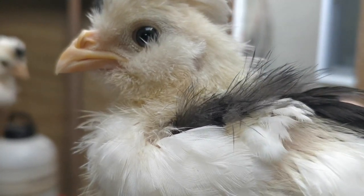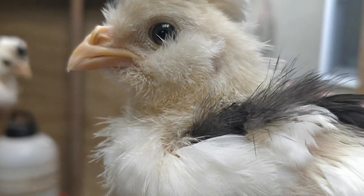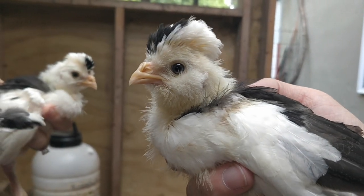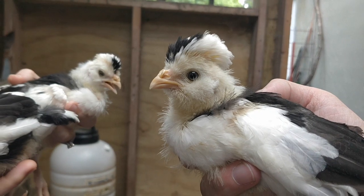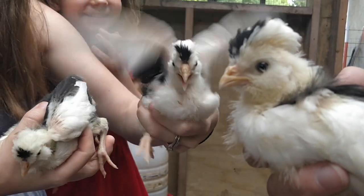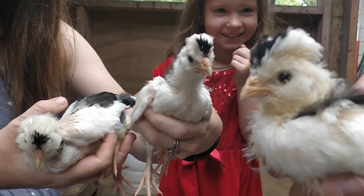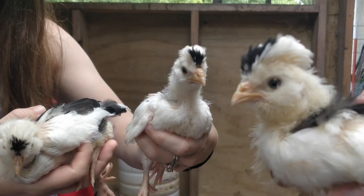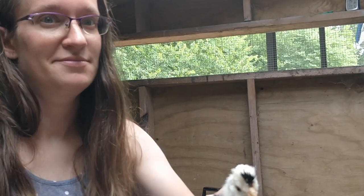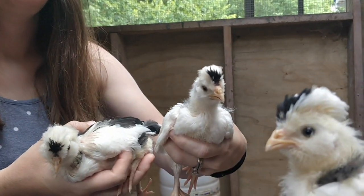This week we are checking in on the Houdin. The Houdin is a French breed and we have them here at two weeks old. They are quite an active bird, aren't they Hadassah? Mama says yes. They're an active bird.